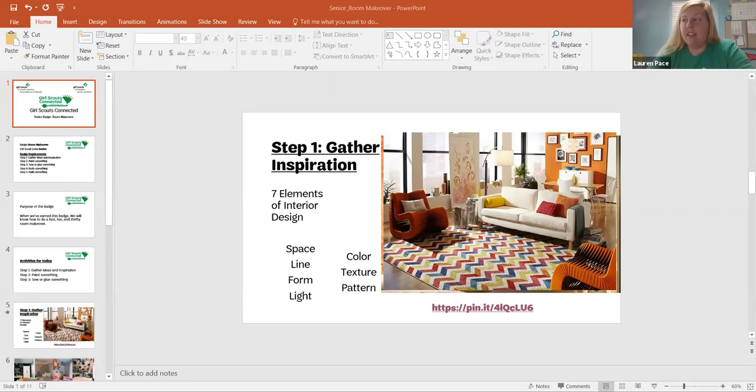The seven elements are: space, line, form, light, color, texture, and pattern. Can everybody see the gray room? It looks like a living room — it's a digital picture. This is a digital picture someone constructed putting together some ideas. There are a couple apps out there that let you do this. If you're looking to room-design or makeover your room, you can put the door and windows exactly where they are in your room and then add elements. The first thing we're going to talk about is space.